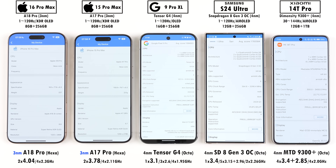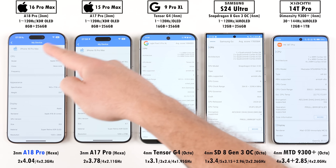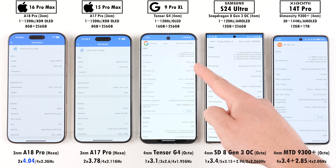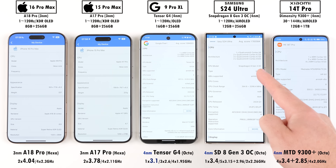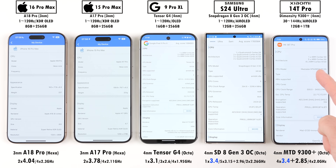Both iPhone CPUs are running on 3nm nodes, but the A18 Pro found inside the 16 Pro Max brings its max clock speed up to 4.04GHz, which is the highest of the lot. The three Androids sit on 4nm nodes, with the Pixel having the lowest clock speeds, and the Samsung and Xiaomi matching each other at 3.4GHz thanks to overclocked versions of their chipsets.